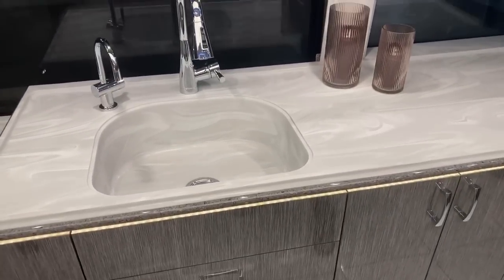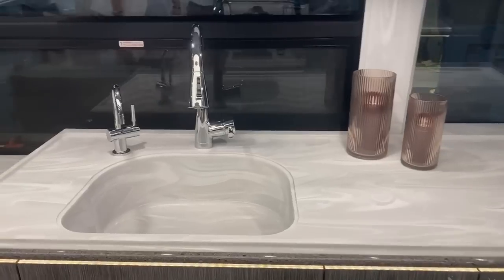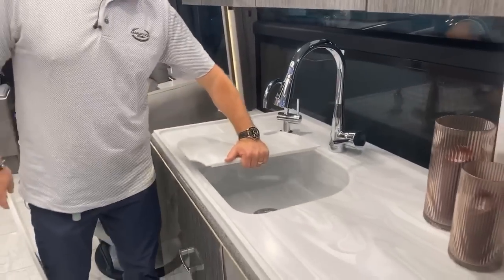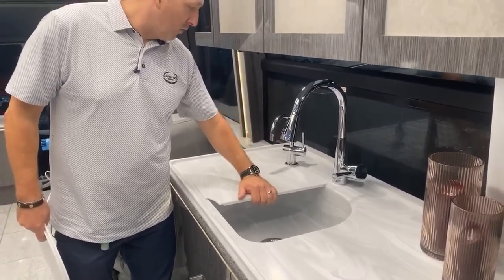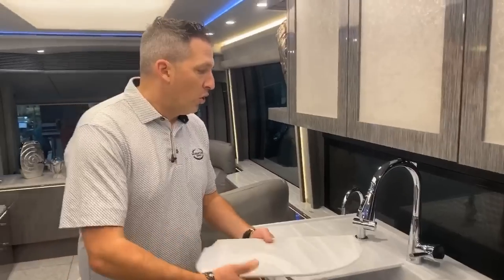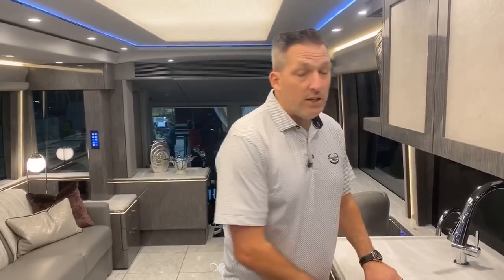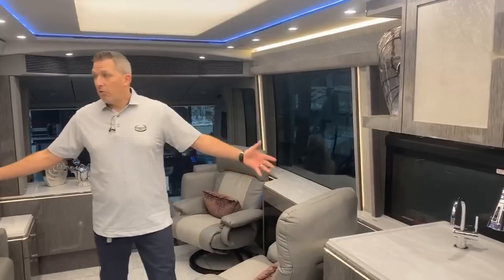There's ambient intelligence throughout this coach, which means you can talk to it and control 50 different features — from changing the lighting to turning on a TV. If you've got a favorite Blu-ray or TV show, you can switch to HDMI 1, HDMI 2, or your Apple TV. You can change the lighting, lock the entry door, put all the shades up or down, or isolate just the cockpit shades. The ambient intelligence in Marathon Coaches is fantastic.